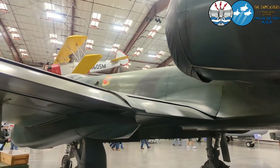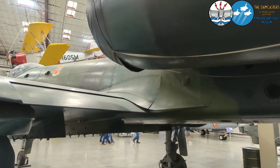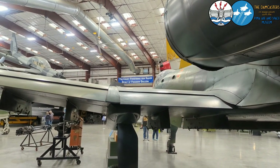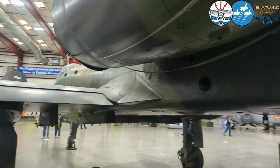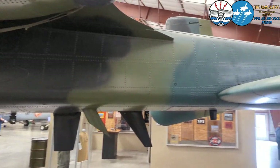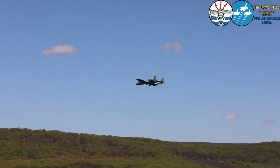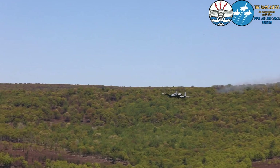In Desert Storm and again in the Middle East, the A-10 really proved itself. It was often the aircraft that ground troops would call in specifically when they needed ground support. Sometimes just the A-10 coming in and firing its cannon in a quick burst was enough to disperse enemy forces.